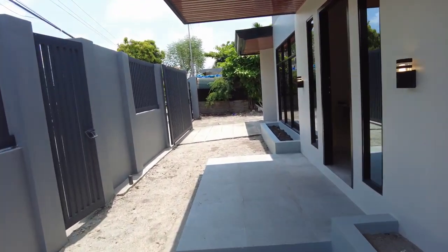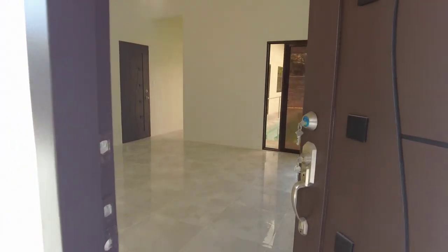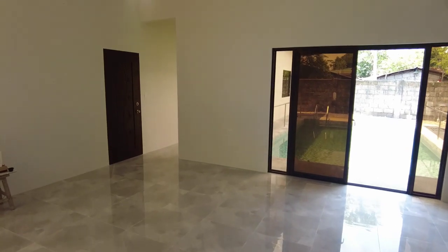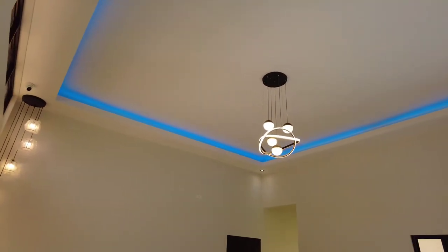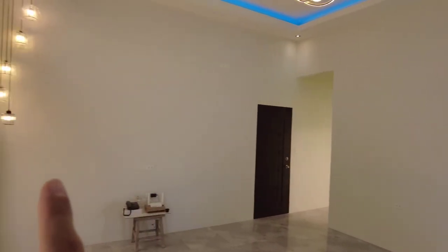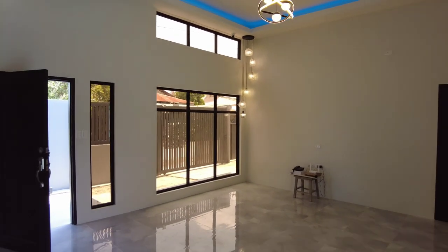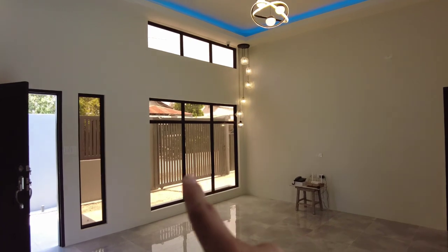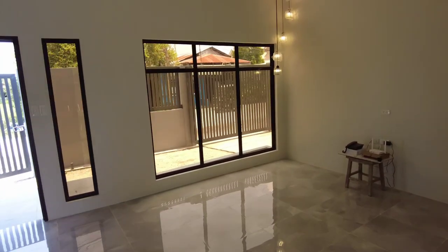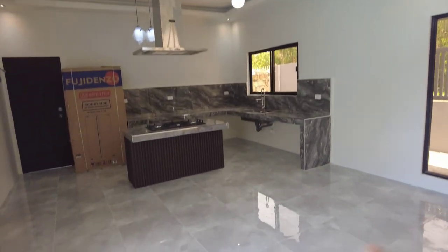From outside, proceed naman po tayo sa loob po ng bahay. So upon entry sa pinaka main door po ng bahay, makita po agad natin yung living area. Naka high ceiling po tayo, meron po tayong cove ceiling sa portion po na ito. Dito po yung magiging TV wall sa portion po na ito. Meron po tayong window dito sa itaas for natural light — ito po yung malaking window na kita po natin sa labas. From our living area, on my left naman po, ito po yung pinaka dining area po nyan.